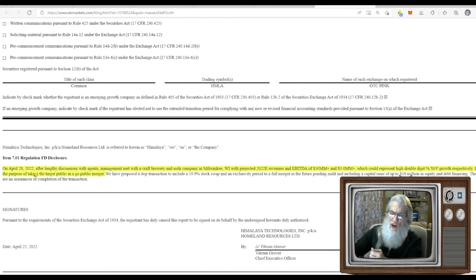The April 20th 8-K tags on to that FOMO company. On April 20th, 2022, after lengthy discussions with agents, management met with a craft brewery and soda company in Milwaukee, Wisconsin, with projected 2022 estimated revenues of $30 million, which could represent high double-digit year-over-year growth. They want to take this company public — spin it out, presumably onto the NASDAQ. So they are buying a company just to spin it out on the open market. If you're in this company when they spin it out, you're going to get free shares — dividends in this new company.